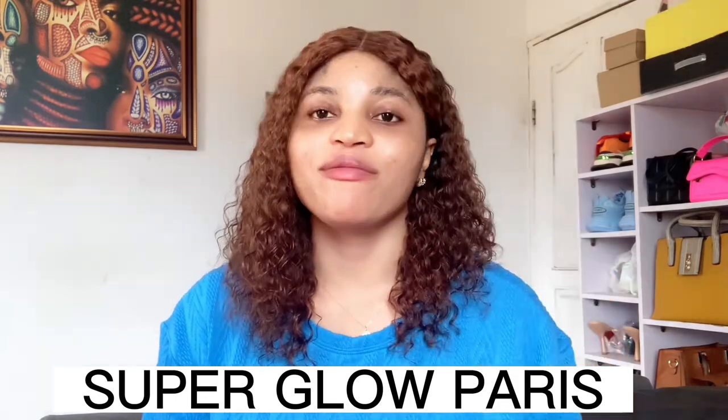Moving on to my body lotion — I've been using Super Glow Paris. Most of you know I was using Pure Condition for a very long time, but they made some changes and I decided to try out the Super Glow Paris lotion. This lotion comes in three types: the grey one, the yellow one, and this orange one. The orange one is made with carrots and is for lightening, the grey one is for whitening, and the yellow one is for brightening. I went for the carrot one because my skin loves carrots.